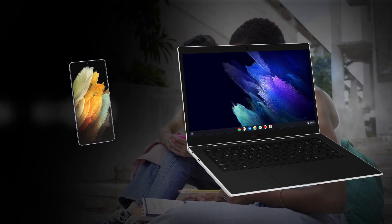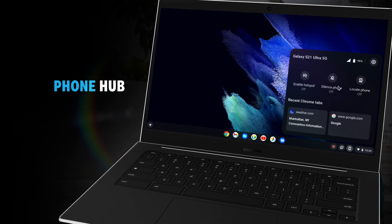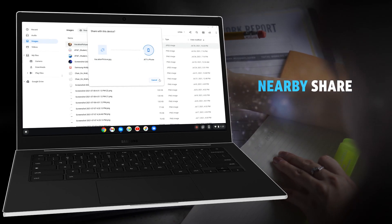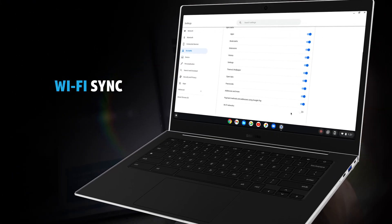Your Android phone and Chromebook work better together. With PhoneHub, you can control your phone even when it's buried in your backpack, easily hand off files between other Android or Chromebook devices with nearby share, and sync your Wi-Fi networks across Chromebook devices.